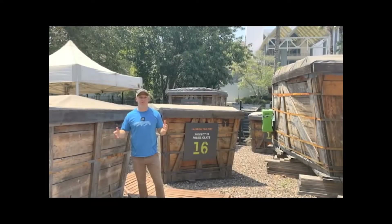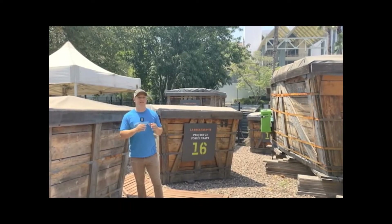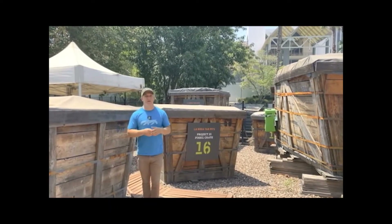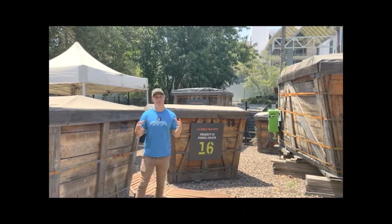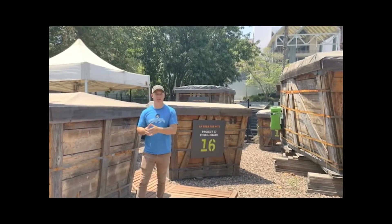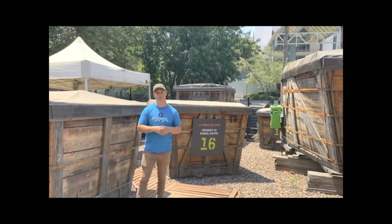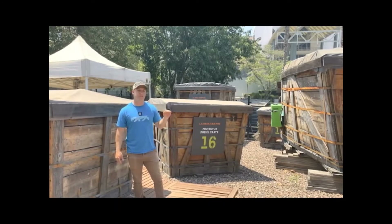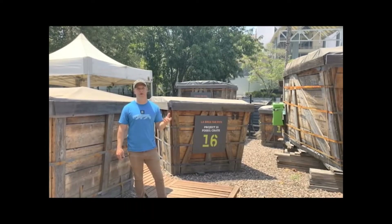Here we are in the excavation compound. On the north side, where we're at right now, we have Project 23 — a bunch of fossil crates that came from the LACMA underground parking structure back in 2006. There were so many and they were so large that they had to be broken up into multiple boxes. That's how we got the name Project 23, because there were originally 23 crates associated with fossiliferous deposits uncovered about 15 to 25 feet down. We've been excavating on them in this compound since 2008, and we've finished eight of the boxes entirely — we broke them down after we measured out all the fossils and collected all the matrix.